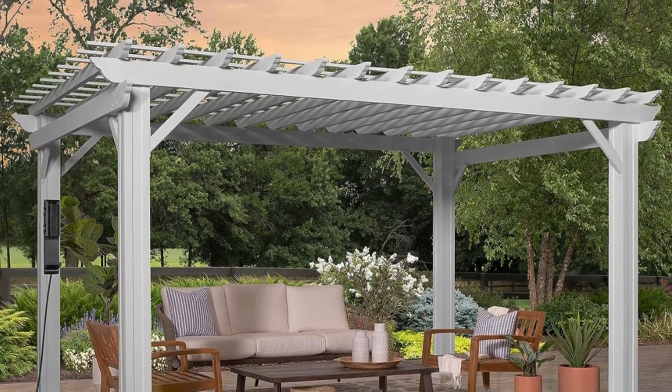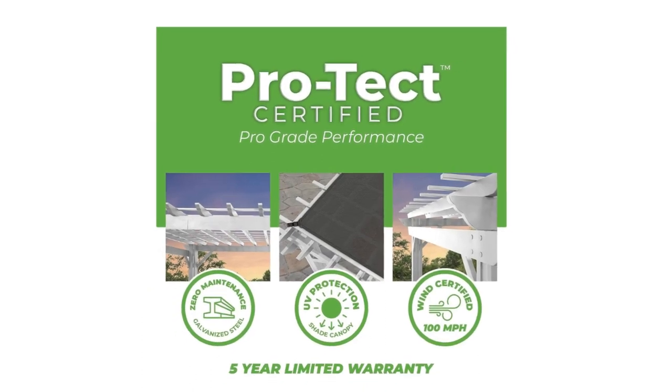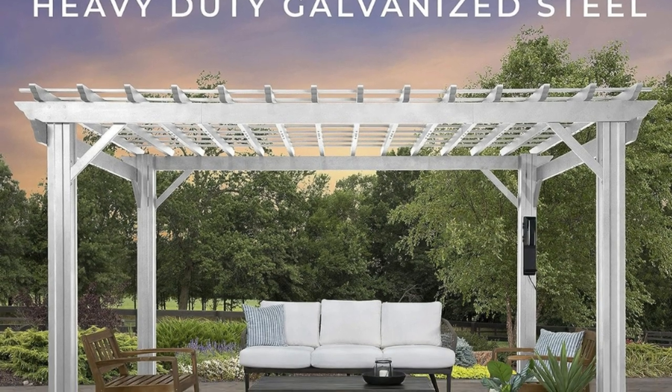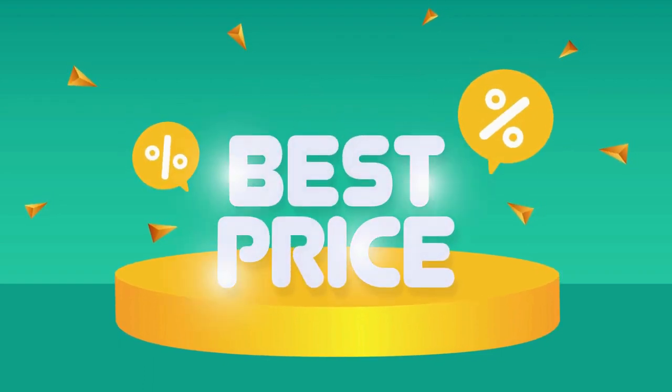This is a very nice quality pergola and is a stronger 100% galvanized construction versus aluminum or vinyl structures. High-performance powder coating and will galvanize for full protection against rust, corrosion, and UV harm. Check the link in the description below to get the most updated price in real time.